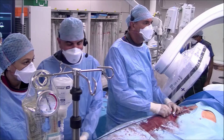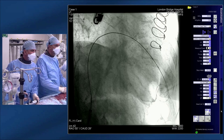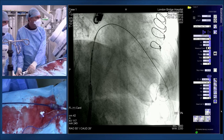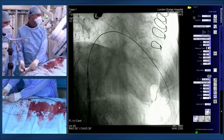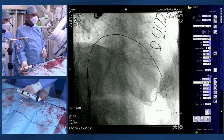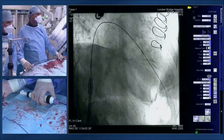The team prepares for deployment. Bernard and Simon coordinate: Bernard holds the wire, and as they deploy, if the device is too ventricular they will push the wire rather than pull the device. Simon reduces tension on the system to improve alignment. The positioning target is 10% of the device in the atrium, with shortening expected from the atrium side during deployment — the opposite of aortic valve behavior.